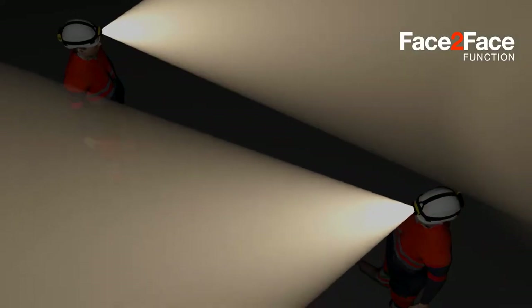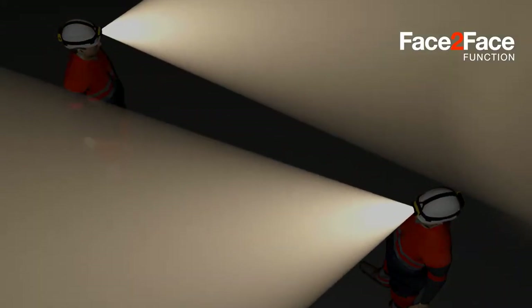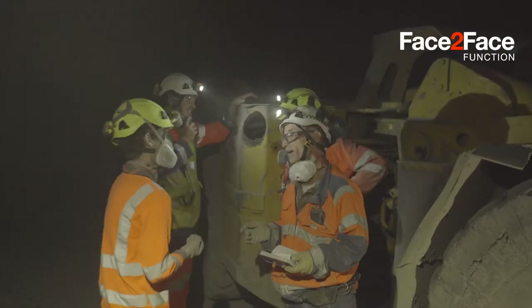When two Duo headlamps face each other, their brightness levels dim simultaneously. Brightness levels return to normal as soon as the beams no longer cross. Face-to-face mode works regardless of the number of Duo headlamps and can be deactivated if needed.